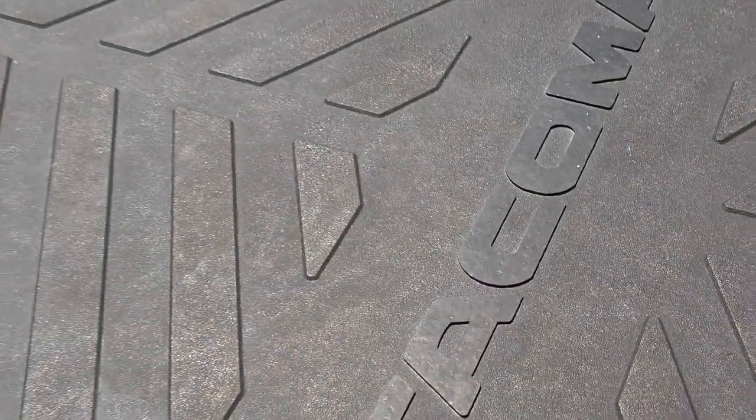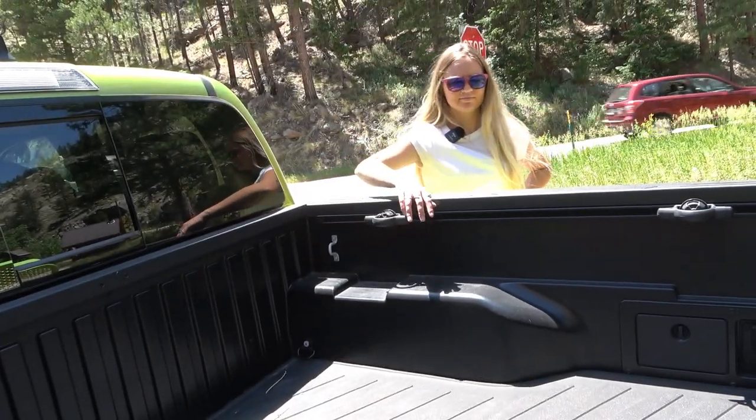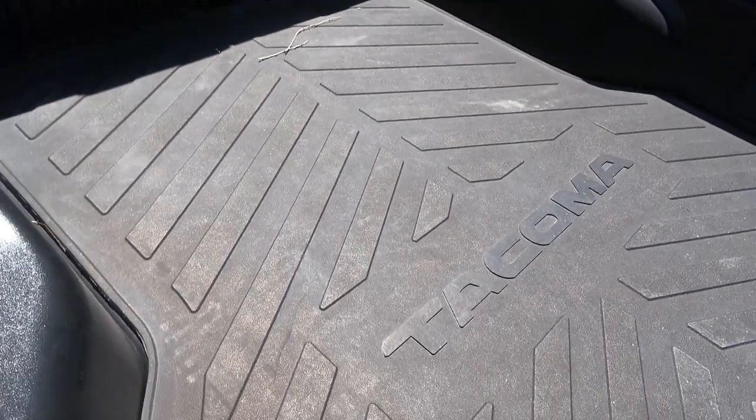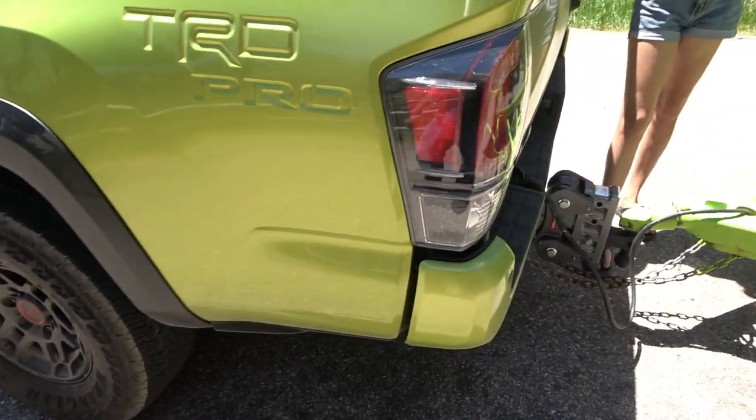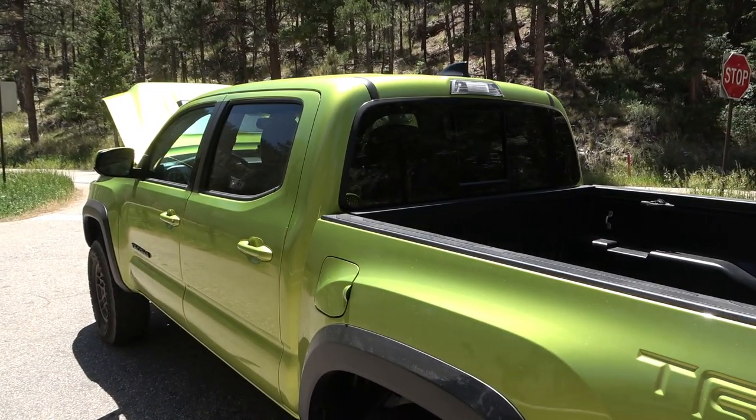The rear ones have the remote reservoirs on those Fox shocks. It's got the Rigid Industries LED fog lights, which is getting to be a real popular thing. And of course that big skid plate up front — it's a skid plate with a red TRD Pro stamped in it. We've got 16-inch TRD black alloy wheels. It's got a locking rear differential. The guys who really get serious will put lockers on the front, but it's pretty popular in the Tundra and that class of folks.